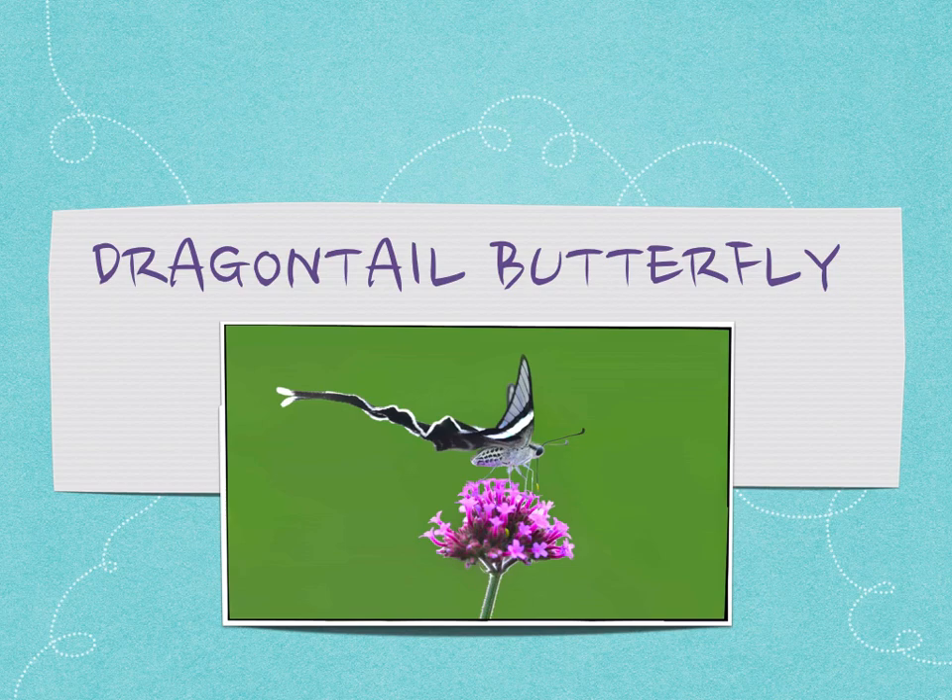Like all butterflies, they go through the process of metamorphosis. Remember that very long word? Our caterpillars are probably going through it right now. They start out as a little tiny caterpillar. They eat and eat and eat and then they build a cocoon or a chrysalis. They stay in there for about two weeks and then they become this beautiful adult butterfly.